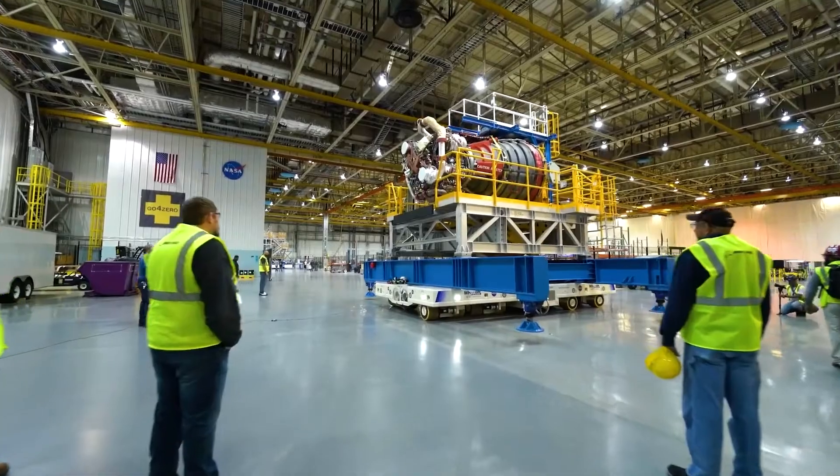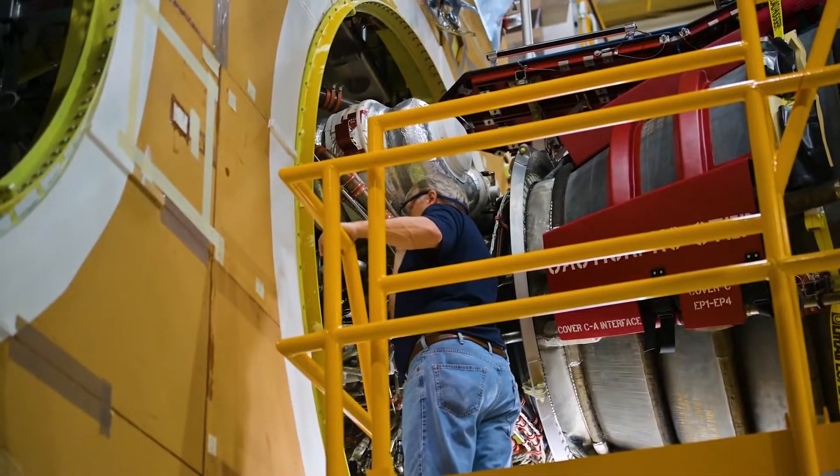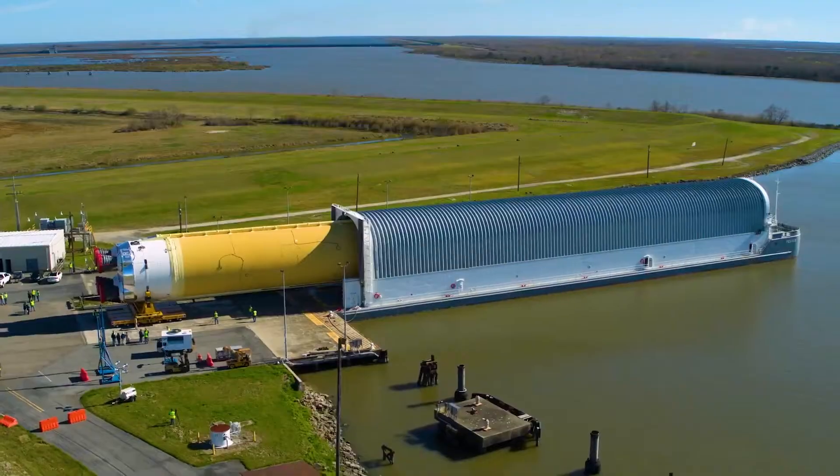We're at the Michoud Assembly Facility, which is America's rocket factory. This is where we take raw components and shape nature into a spaceship — and in this case, the biggest launch vehicle ever devised by humans.